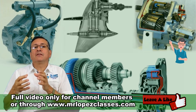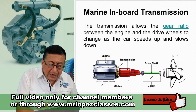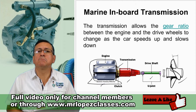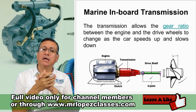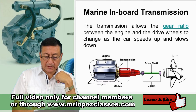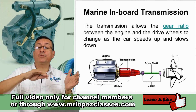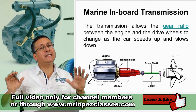The million dollar question is: can I replace this engine with an electric motor — AC or DC — in order to convert my boat into an electric boat? The answer is yes, you can. Can I reuse the transmission in order to replace only the engine and save the transmission and propulsion system? Yes, you can replace only the engine with the new electric motor.